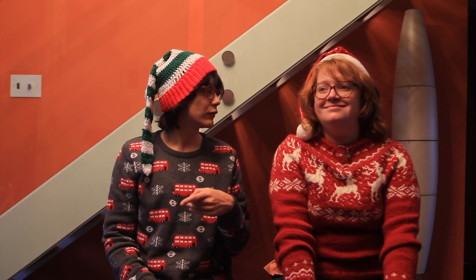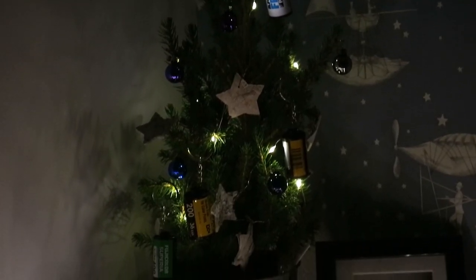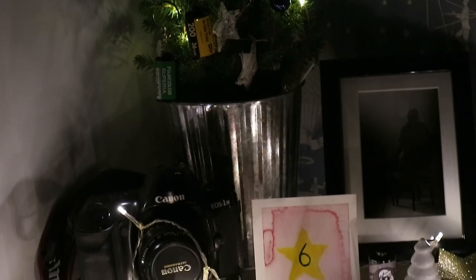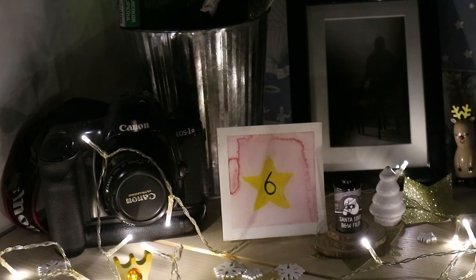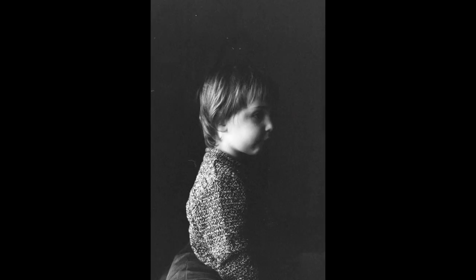Episode 6 of the 12 Rolls of Christmas. This roll of film was shot in January on Cinestill 1000 and this one's a 35mm film.